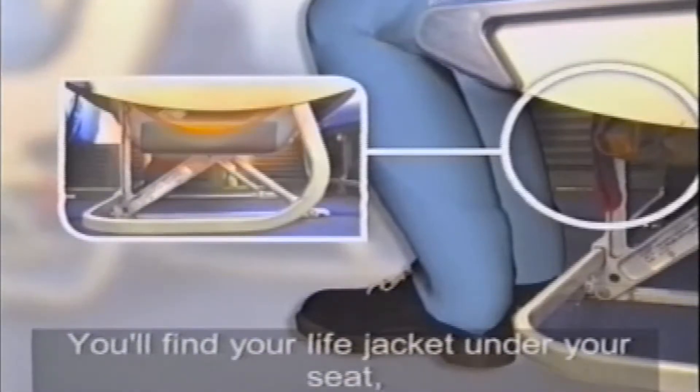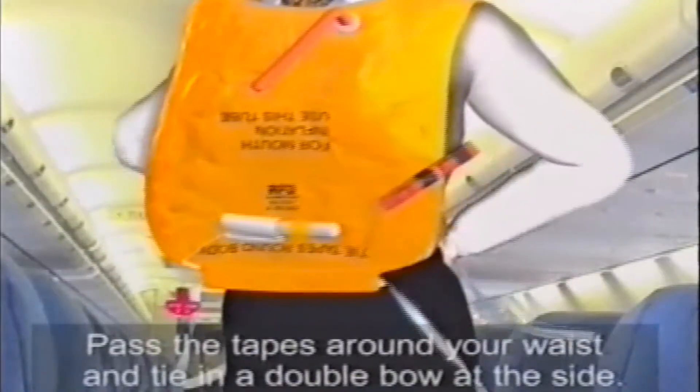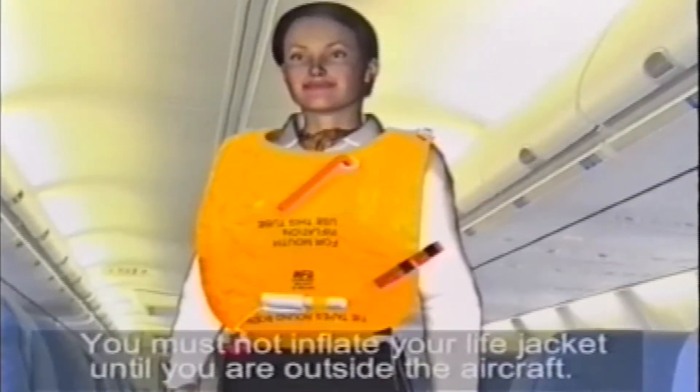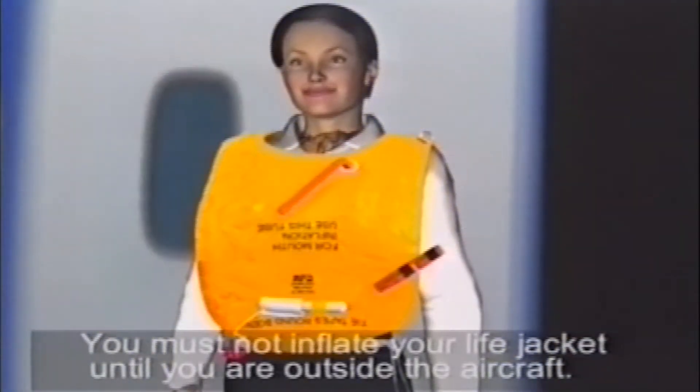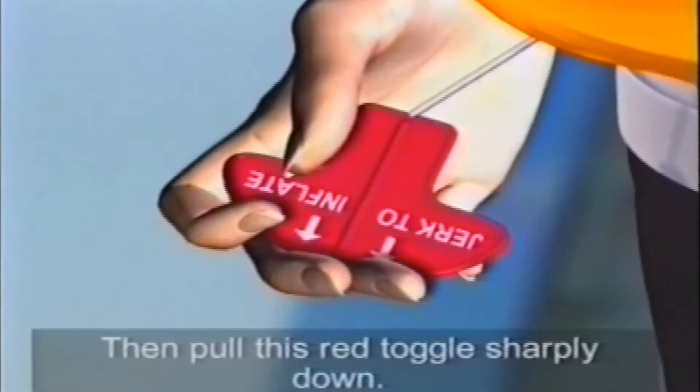You'll find your life jacket under your seat. If you need it, take it out of its container and pull it over your head. Pass the tapes around your waist and tie in a double bow at the side. You must not inflate your life jacket until you are outside the aircraft. Then pull this red toggle sharply down.